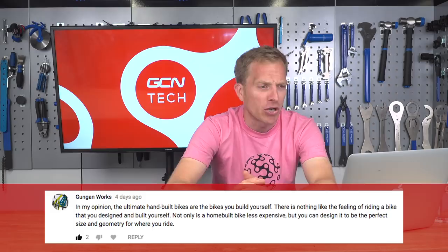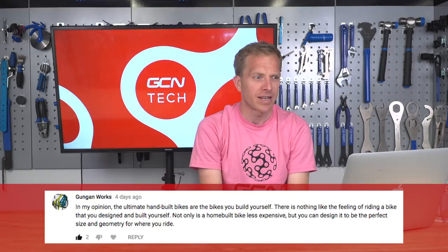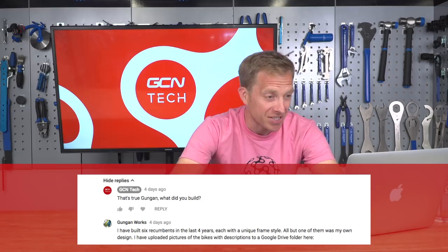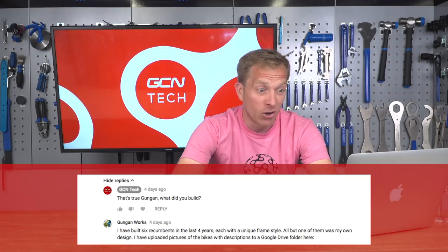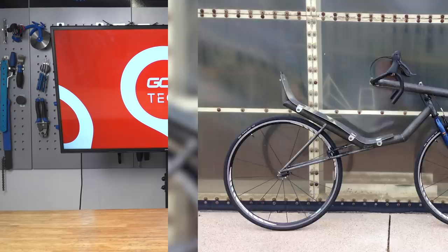Finally, Gungun Works says the ultimate hand-built bikes are bikes you build yourself — there's nothing like the feeling of riding a bike you designed and built yourself, and a home-built bike can be the perfect size and geometry for where you ride. Initially I wasn't sure what they meant, but they got back to us — they've built six recumbents in the last four years, each with a unique frame style, all but one with their own design. Check out this one — it looks absolutely fantastic. Next week we'll have another hot topic and debate for you.